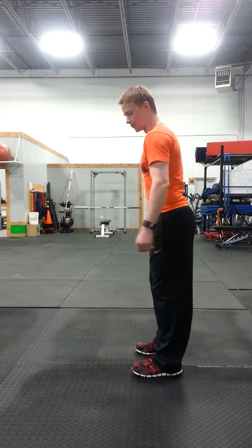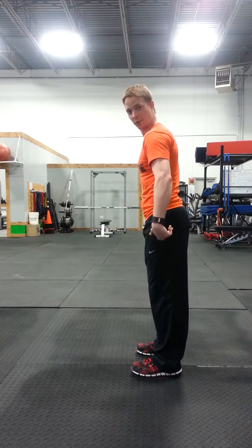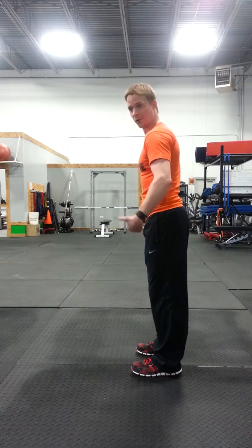For lower cross syndrome, you're probably going to be strengthening the glutes — gluteus maximus, gluteus medius — as well as the internal oblique and transversus abdominis.